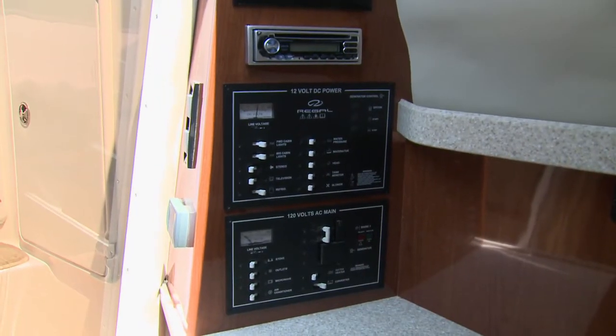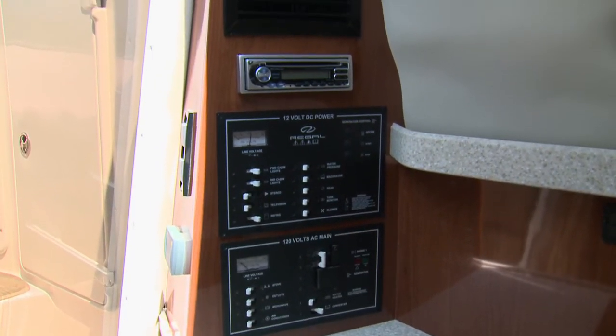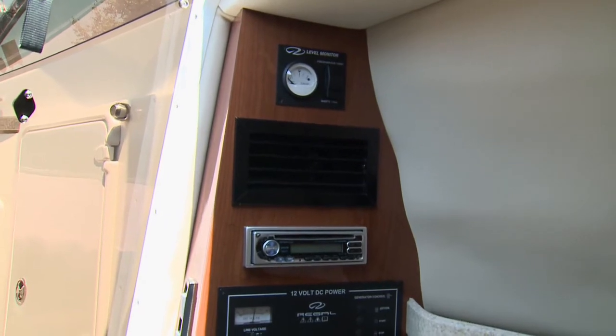Adjacent to the galley are clean panels for the ship's and shore power, digital controls for the air conditioning and heating, and a first-rate marine stereo system.